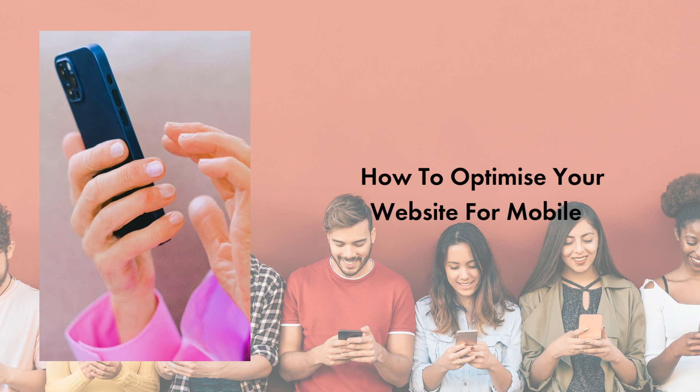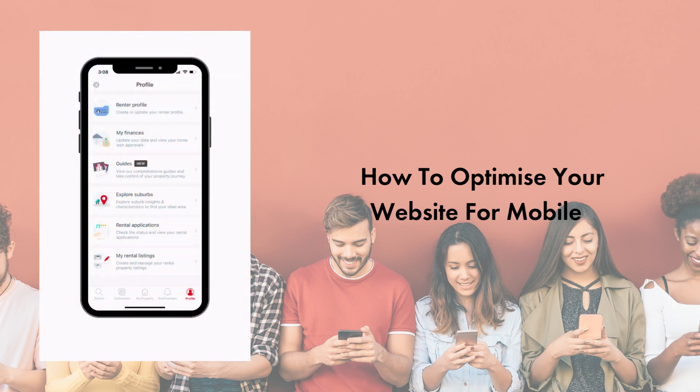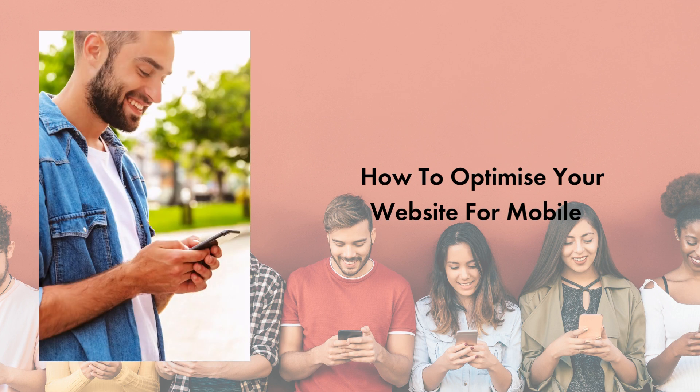Why is mobile website optimisation important in today's business landscape? With a smartphone in the hands of most contemporary consumers, our more mobile lifestyles and the expectations for brands to be genuinely accessible 24-7, it's imperative that all brands have a mobile optimised website. Optimising mobile websites uses strategies such as page speed optimisation, device-centric design, mobile payment integration, and mobile-centric features that can be highly beneficial for businesses that want to make their customers' experiences more enjoyable.